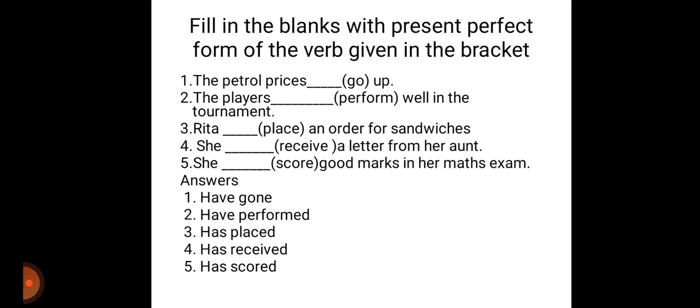Rita is the singular subject. Rita dash place an order for sandwiches. Since it is a singular subject, we should use has placed. Rita has placed an order for sandwiches. She is only one girl, so she is a singular subject. She dash receive a letter from her aunt — she has received a letter from her aunt.